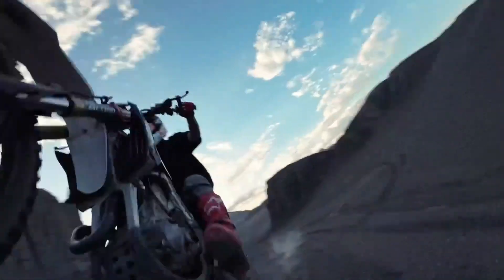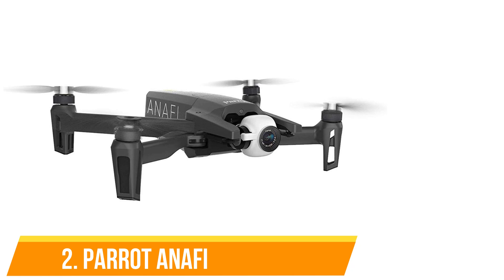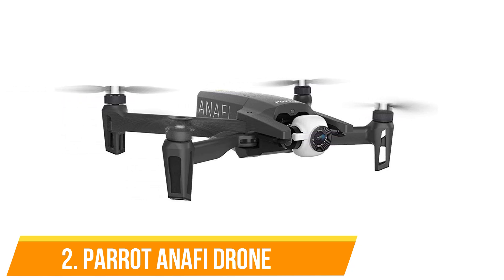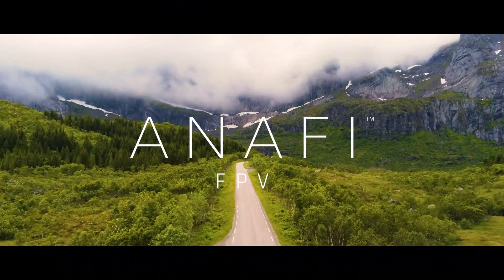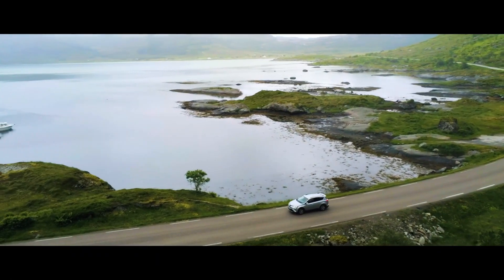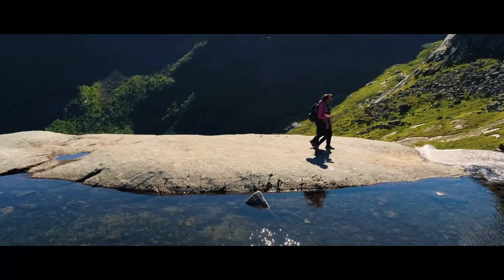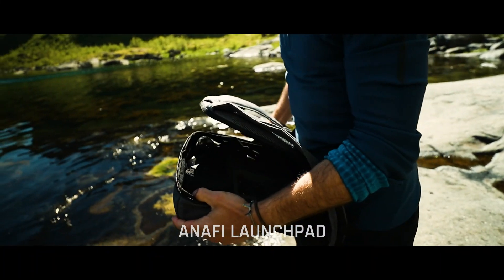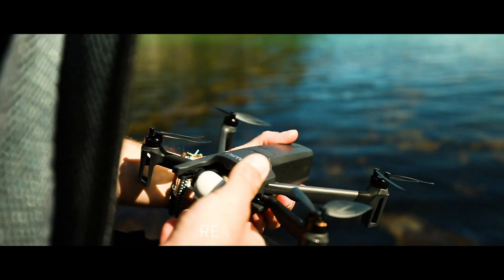Number two: Parrot Anafi. The Parrot Anafi is a compact and travel-friendly drone that offers great performance despite its size. It features a 4K HDR camera with a 21-megapixel sensor, which produces high-quality images and videos. A unique feature of the Anafi is its 180-degree tilt gimbal, allowing for creative shooting angles that many drones can't achieve. Weighing just 320 grams, the Anafi is easy to carry around.